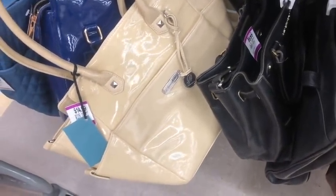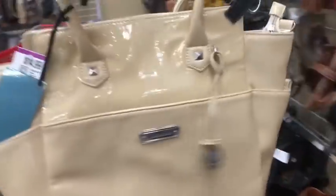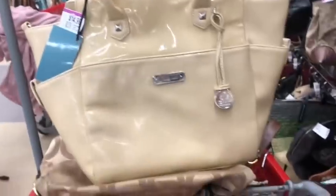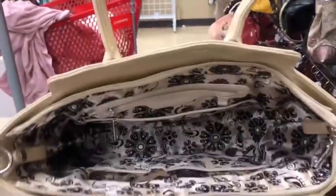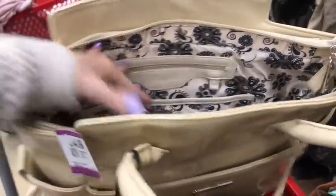Grace Adele. I'm trying to think. Brand new with tags. Patent leather. Pretty. Excellent condition, new with tags. Maybe, maybe not — I do not know right now.